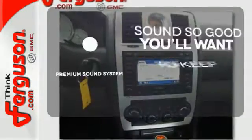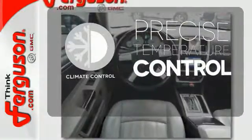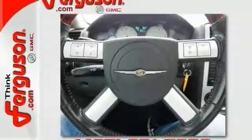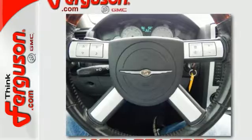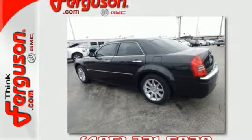You might take a drive just to listen to the premium sound system. Select the perfect temperature with the climate control. Head to toe, your look is complete with chrome wheels. Whether for your family or your commute, this rock-solid Chrysler 300 is a perfect choice with its stellar safety rating.